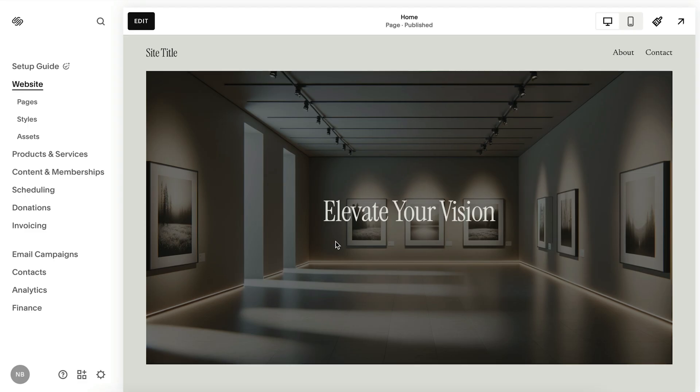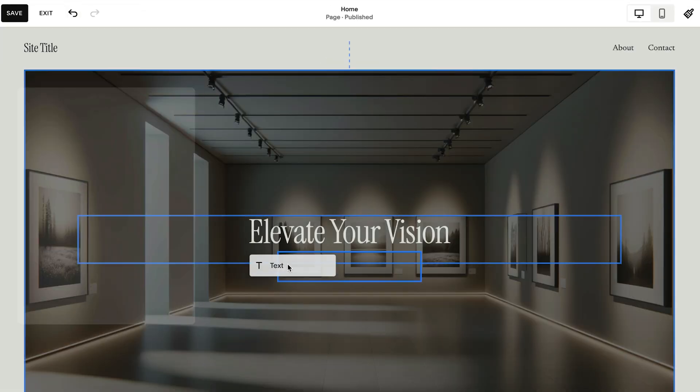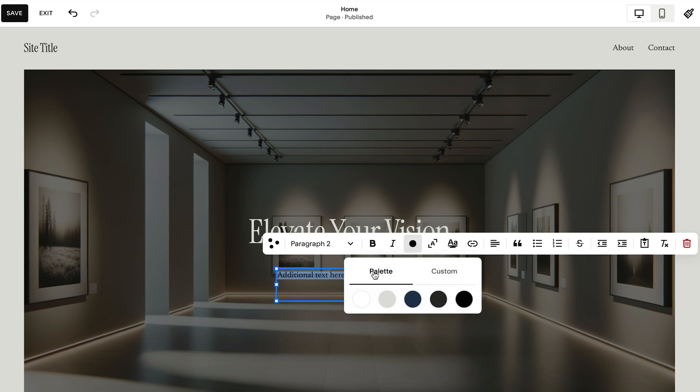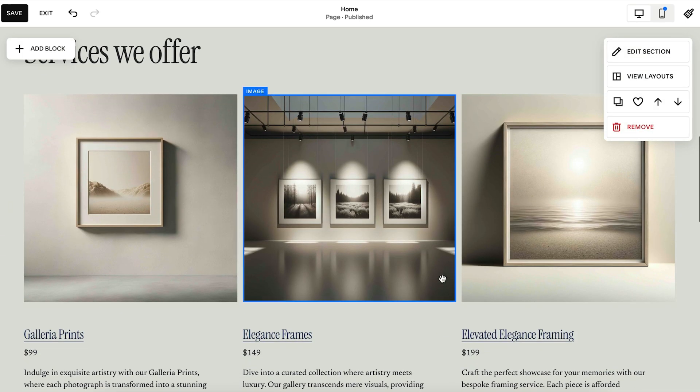When ready, we will transform all of these choices into a cohesive and clickable website. This is just a starting point, and you can keep refining your design and content in the Squarespace platform before publishing it online. With this new builder, you get the benefit of Squarespace's industry-leading design expertise paired with cutting-edge AI technology to ensure your website looks phenomenal from the start and stays true to your brand or business.